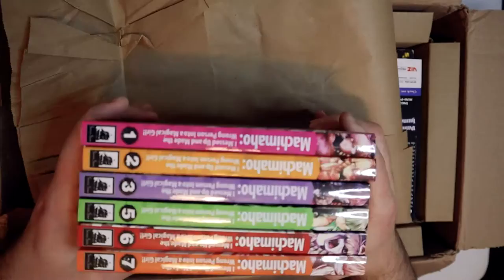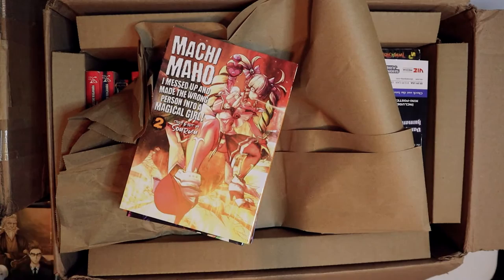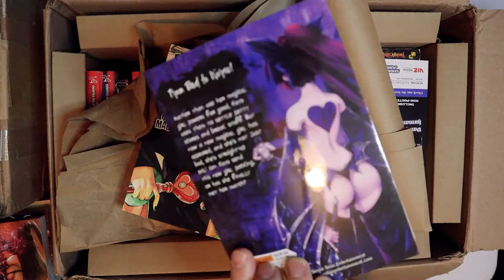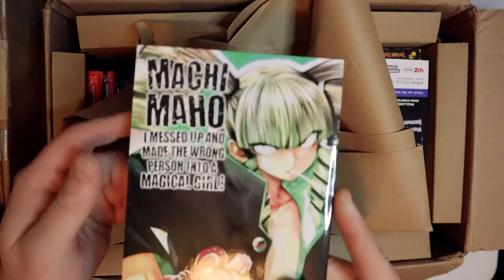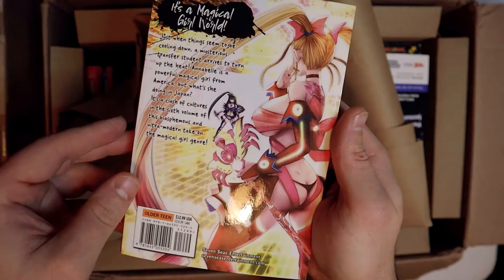This is more Machi Maho — I Turned the Wrong Person Into a Magical Girl, volumes one through seven. The backs are a little risqué but you can see how she's like this beast demon — she's smoking a cigarette. Number five: I have no idea why she's wearing some boy's jacket on this one, but I'm here for it. She looks effing crazy. That'll be an interesting read for sure. Number seven looks a little more tame for the series.